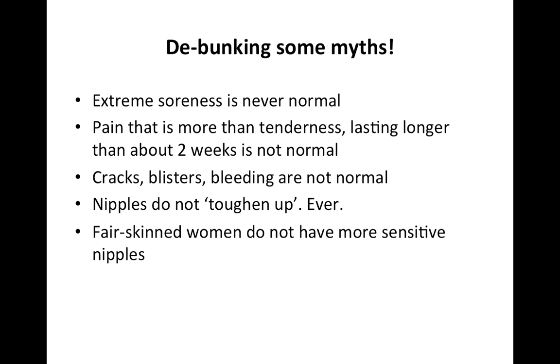What happens is that your hormone levels calm down and you stop feeling quite so sensitive after a few weeks, but that doesn't mean you've toughened up — you will still feel damaged if your baby is poorly attached. What also happens further down the line is that you and your baby get more proficient at breastfeeding, having learned the fine art of positioning and attachment. I still hear that fair-skinned or red-haired women have more sensitive nipples, but there's really no evidence for this whatsoever. There is a lot of evidence that poor positioning causes sore nipples — that's your more likely culprit.